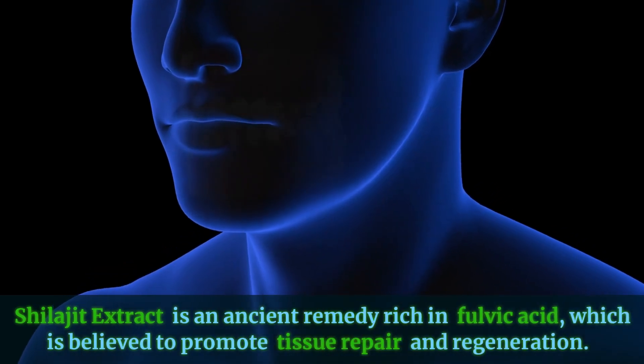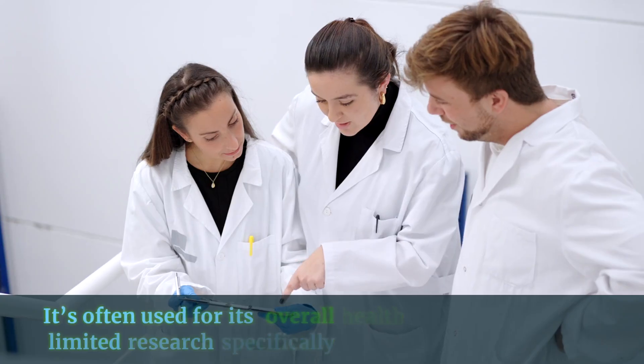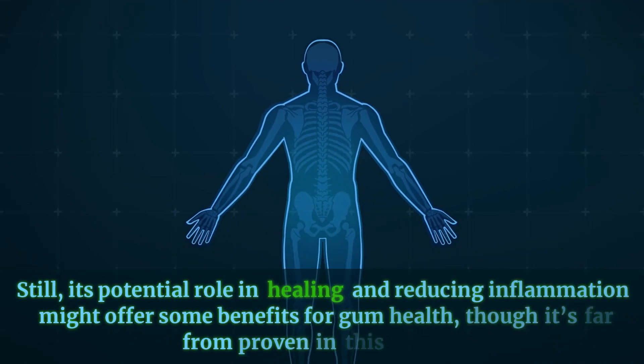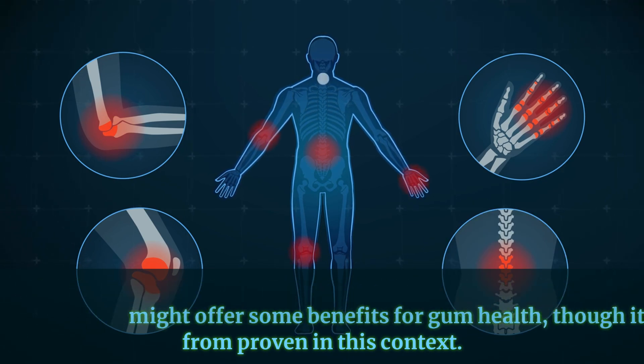Shilajit extract is an ancient remedy rich in fulvic acid, which is believed to promote tissue repair and regeneration. It's often used for its overall health benefits, but there's limited research specifically linking it to dental health. Still, its potential role in healing and reducing inflammation might offer some benefits for gum health, though it's far from proven in this context.